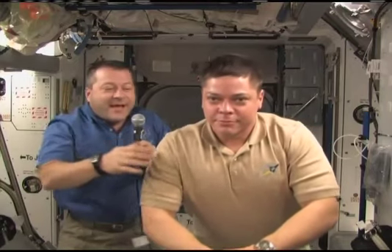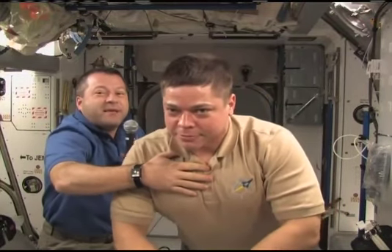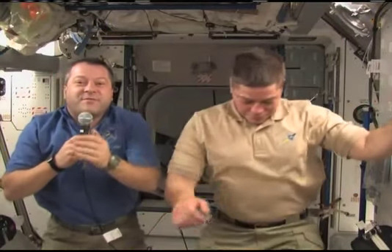Very nice demonstration. The sixth graders will probably be interested to hear that although you don't weigh anything, you still have mass and inertia. So if you start something moving — if I take Bob and move him towards the camera, it takes me a second to speed him up and I have to take that same second to slow him down, because he is massive. He'll keep moving in one direction as long as there's no force acting on him. So there's really some interesting physics to observe up here — not just the weight, but also the mass.